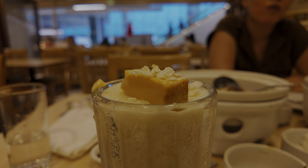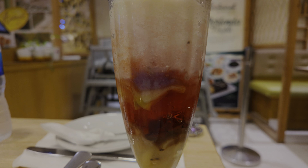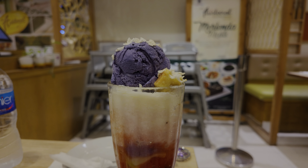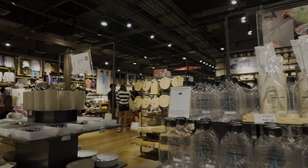Here's the halo-halo we had, which is made out of crushed ice, evaporated or coconut milk, and various ingredients such as ube jam, ice cream, and sweetened beans. It's quite a staple of Filipino cuisine.